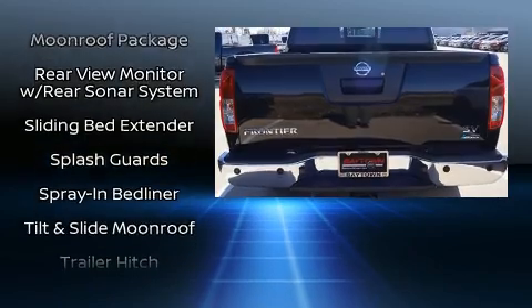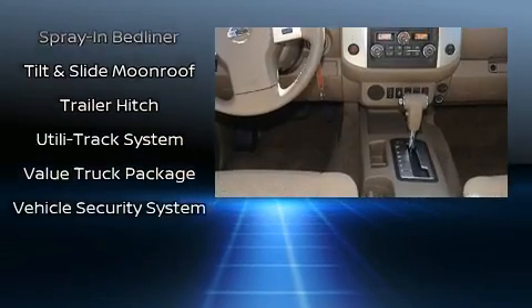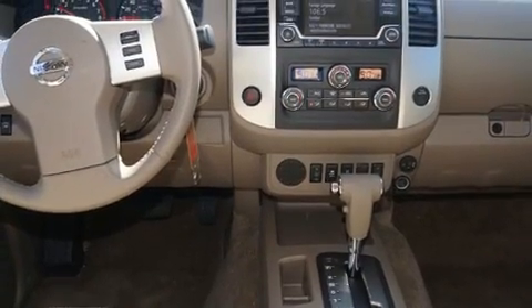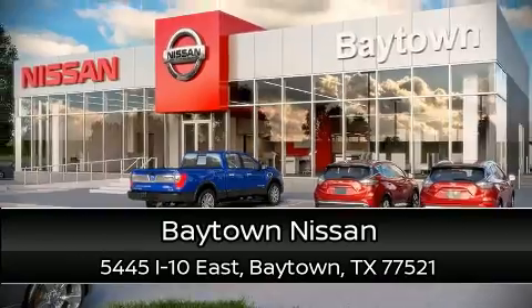Electronic stability control ensures solid grip atop the road surface, no matter how challenging the driving conditions. Our sales reps are knowledgeable and professional — we are here to help you.